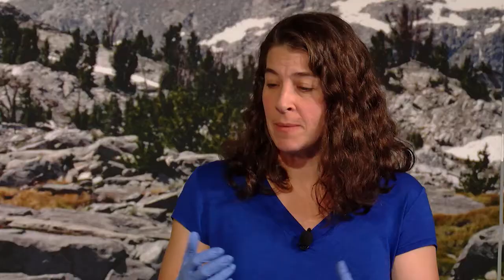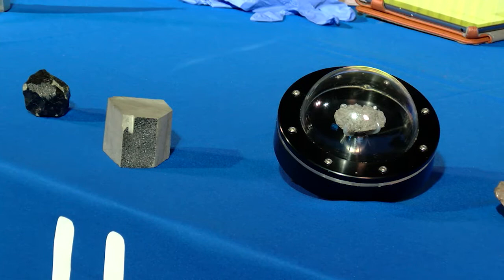So, Carrie, you're a geologist here who studies meteorites. Can you tell us what that means? Yeah, so geologists are people who study rocks, right? And meteorites are rocks. But more specifically, they're rocks that come from outer space, and they've passed through the Earth's atmosphere and landed on the Earth.